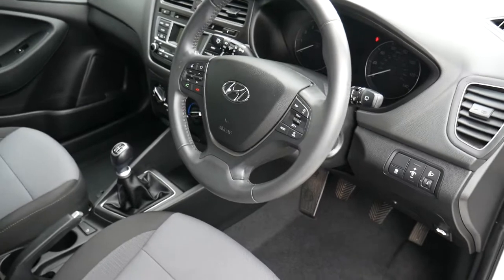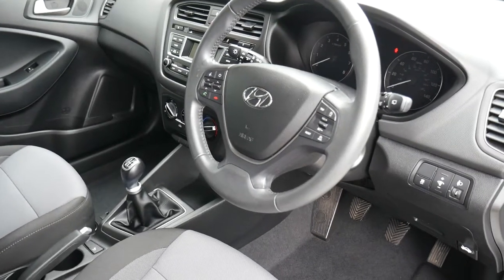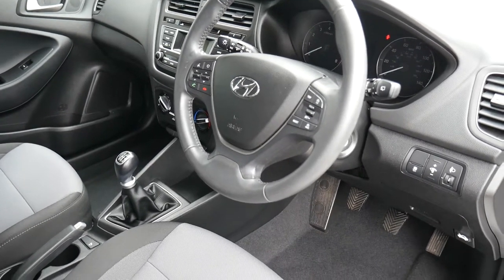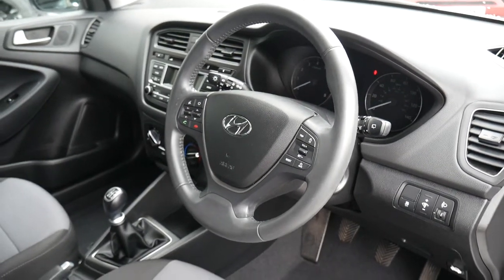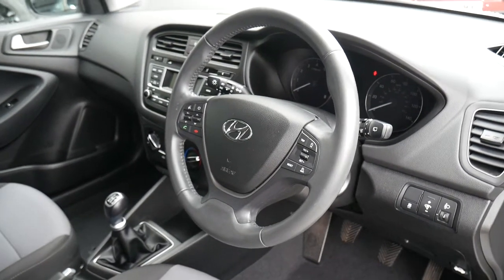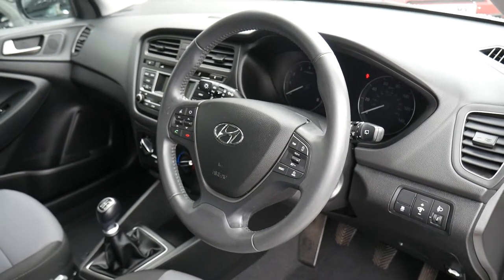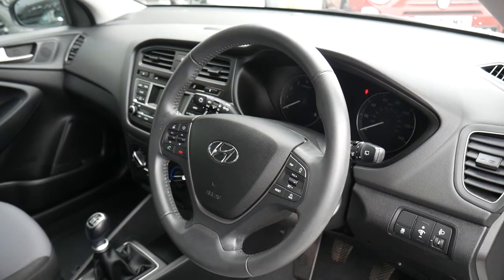This car will come with the remainder of the five-year unlimited mileage warranty from the date of first registration, which is automatically transferred to the new keeper. You can also take advantage of some great offers through Hyundai Finance to purchase this vehicle, and we also offer tailor-made servicing plans to make sure your Hyundai is looked after for a fixed cost, whether as a lump sum or by monthly payments.